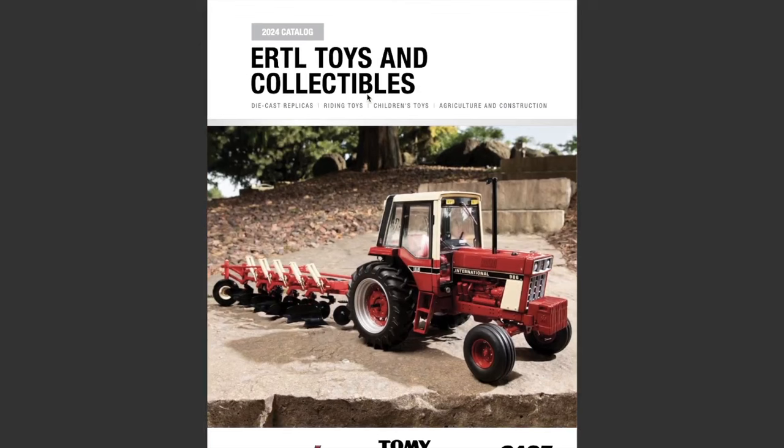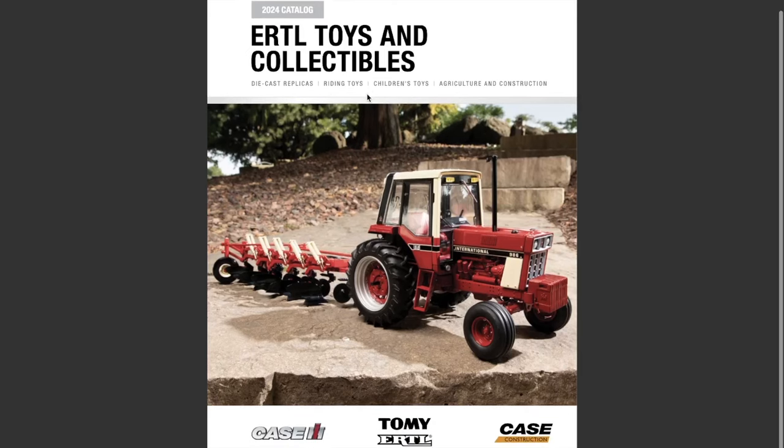What's going on everyone? Today we're going to be taking a look at the 2024 ERTL toys and collectibles case IH and case construction catalog by ERTL. I'm pretty excited to show this to you guys — they just got dropped recently. On the front cover we've got the 986 1/16th scale International with a plow.